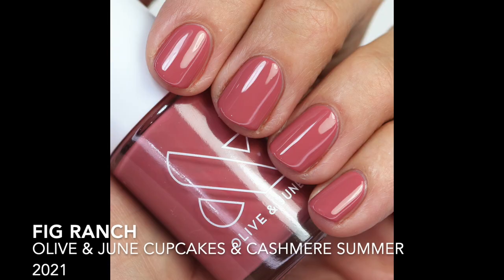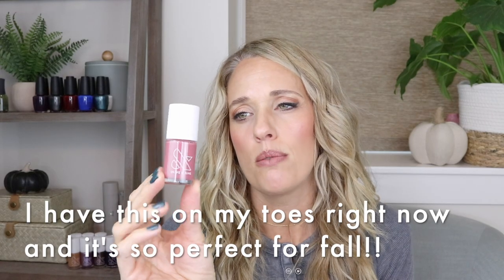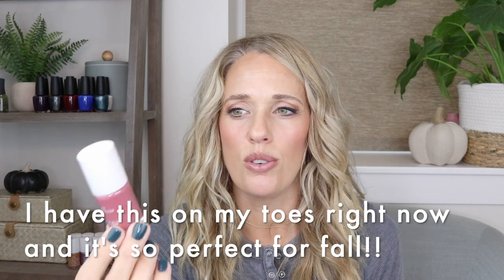Now into reds, maroons, and browns — Fig Ranch, also from the Cupcakes and Cashmere collection, is a beautiful pink mauve with a touch of purple. I've been wearing it and loving it. It's so fun for fall.